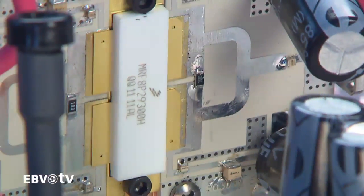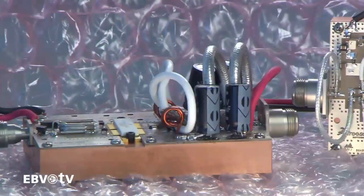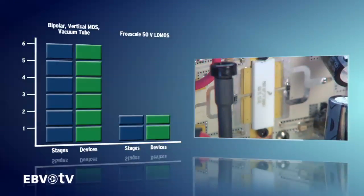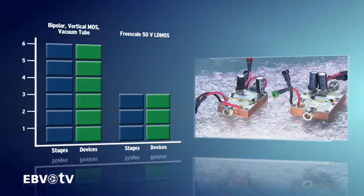Freescale's 50-volt LDMOS offers high power, better consistency and more ruggedness than older technologies like bipolar, vertical MOS or vacuum tube. Compared to them, the number of devices or stages needed in your RF amplifier system is reduced.